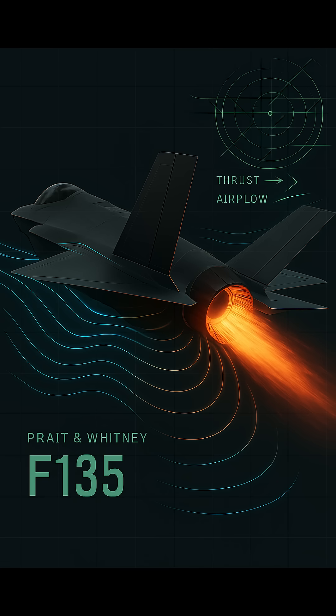Powering the F-35 is the formidable Pratt & Whitney F135 engine, capable of producing up to 43,000 pounds of thrust. This high-performance engine propels the aircraft beyond Mach 1.6. Particularly notable is the F-35B's unique shaft-driven lift-fan system, enabling vertical takeoff and landing — a critical capability for operations in austere or confined environments. It's a balanced integration of thrust, efficiency, and innovative engineering designed for real-world mission flexibility.